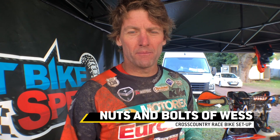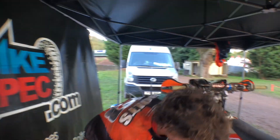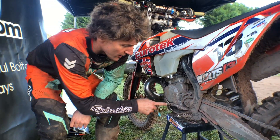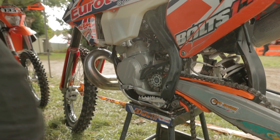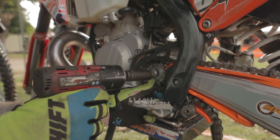Just run you through a few things that my mechanic Pax did for me before the race. After practice we made sure we put a new front sprocket on because the sprocket was quite hooked at the end, and with the heavy going out here we didn't want the sprocket shearing around.